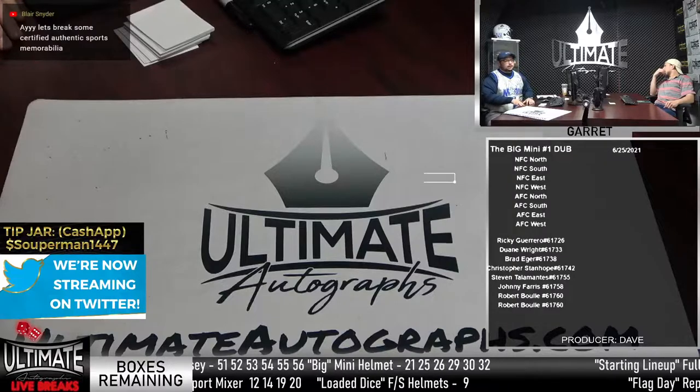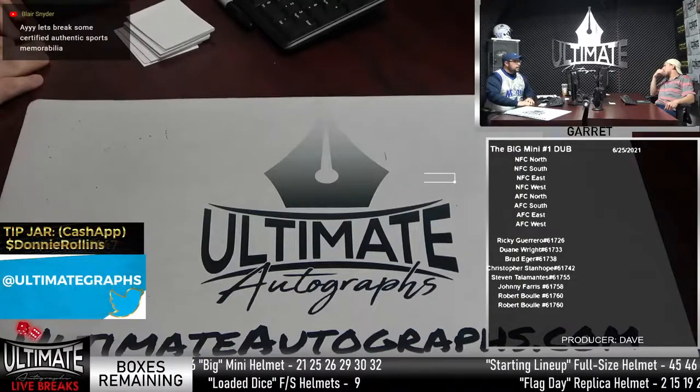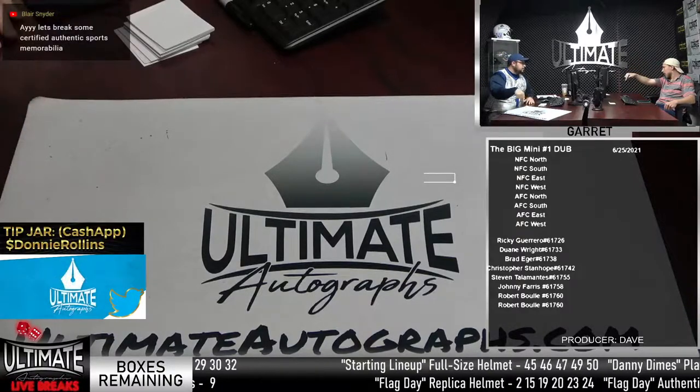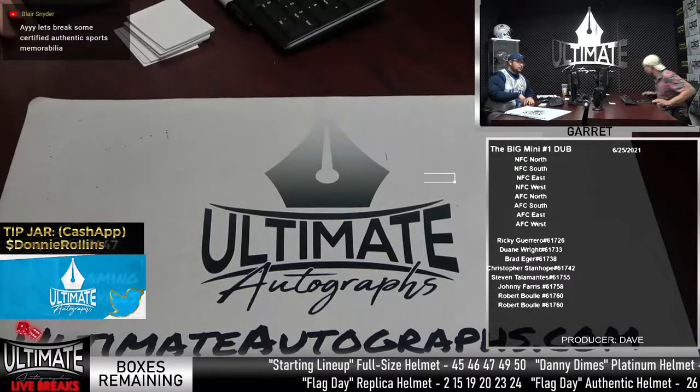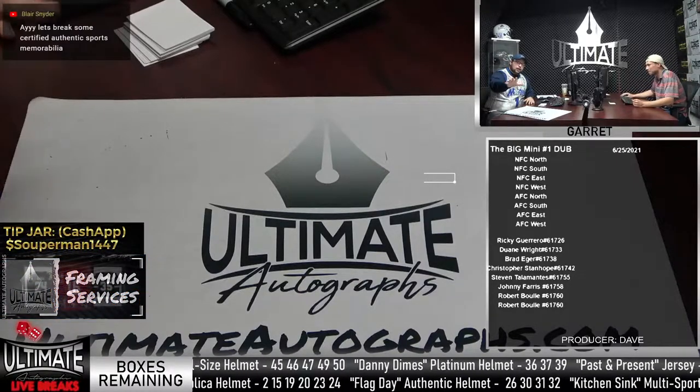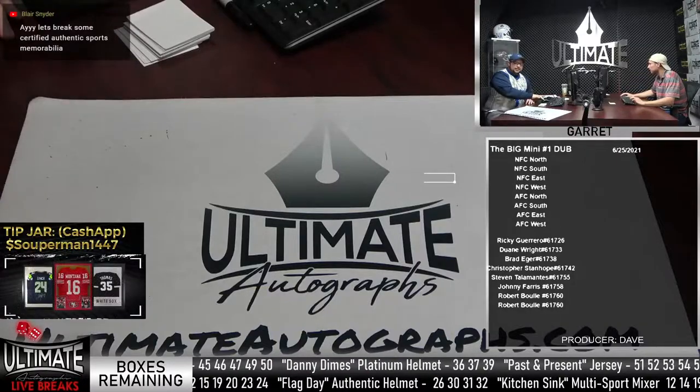I hope you are ready to break some certified, authentic sports memorabilia today. Welcome to the room, Blair. First time customer in Blair. Welcome to the break. Thank you for helping us fill up Kitchen Sink number one.